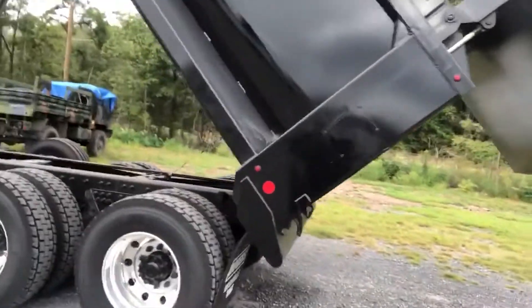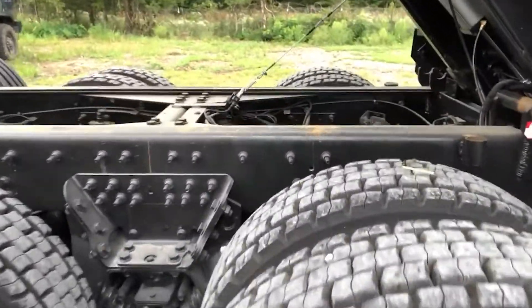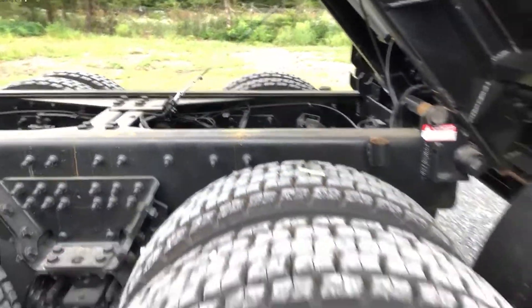Take a look at the rear axle configuration on the tandems. You have the walking beam suspension, the transverse torque rods, and inner axle inner wheel locking.